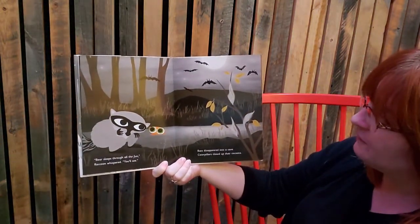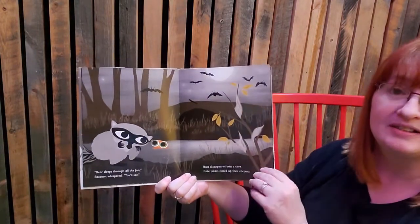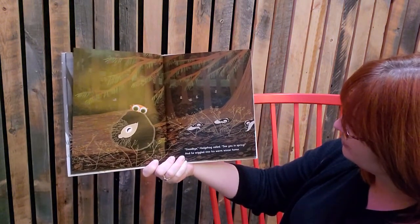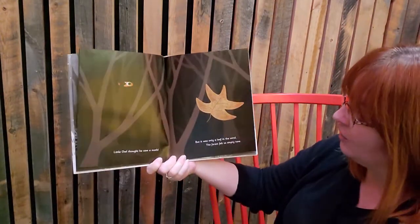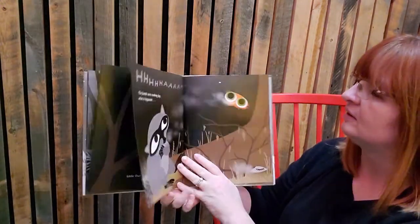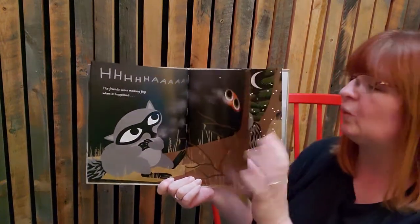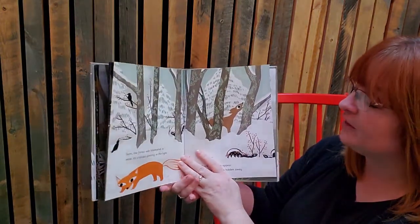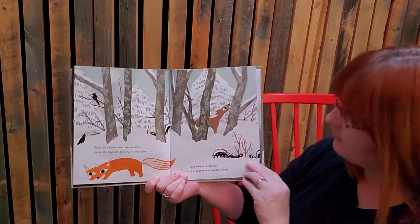'Bear sleeps through all the fun,' Raccoon said, 'you'll see.' Bats disappeared in a cave. Caterpillars closed up their cocoons — are they getting ready to hibernate too? 'Goodbye,' hedgehog called, 'see you in the spring,' and he wiggled into his warm winter home. Do you see the skunk getting ready to hibernate too? Little Owl thought he saw a moth, but it was only a leaf in the wind. The forest felt so empty now. The friends were making fog when it happened — remember how you make fog? Snow!